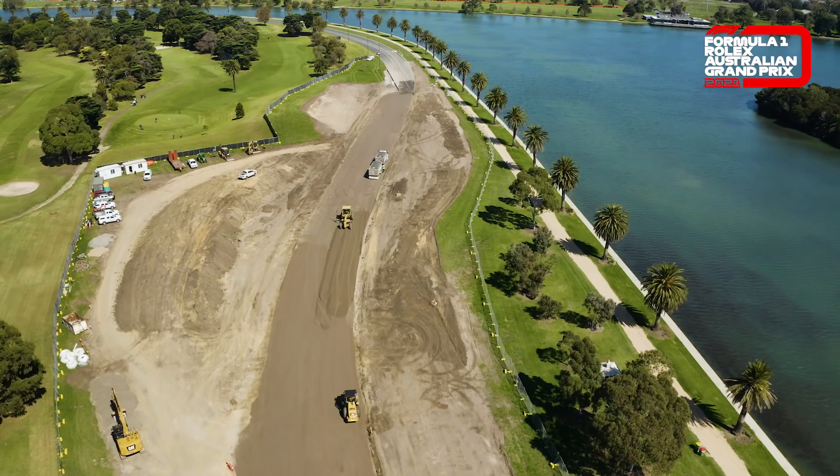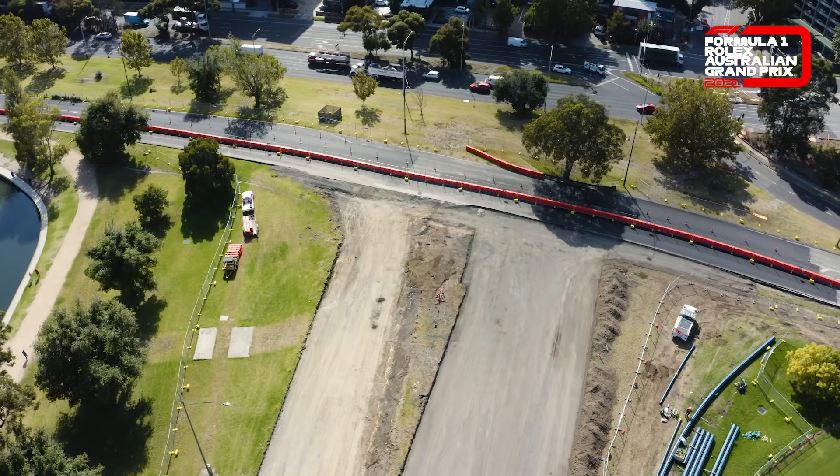It's going to reduce lap times by about five seconds per lap, and there are going to be some great opportunities at turn one, turn three, turn six, turn nine, turn 10, and turn 13.